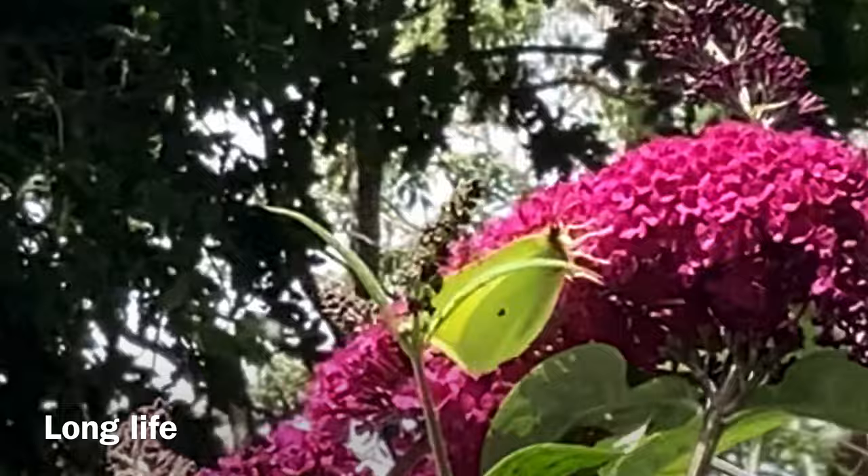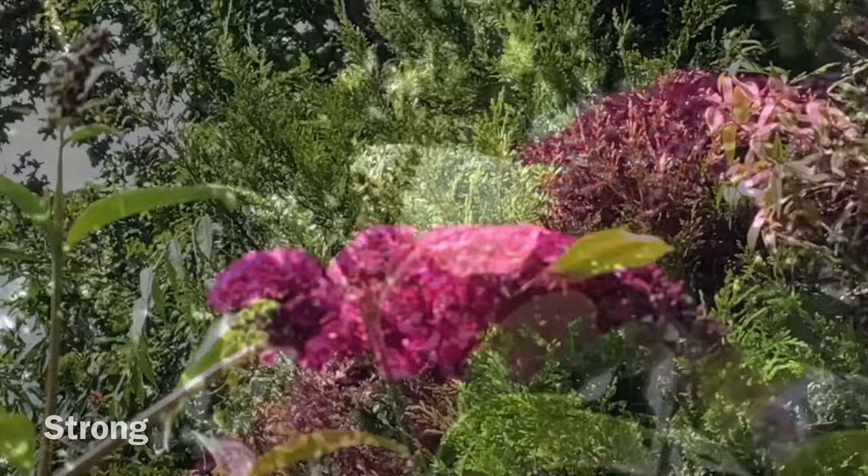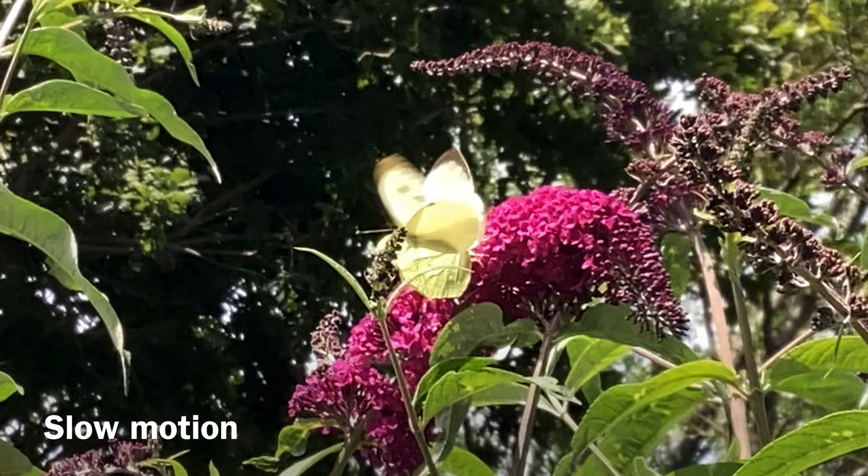They are also very strong and seem to enjoy fighting with other butterflies, as you can see from this footage of a brimstone and a cabbage white. Just look at this — what's going on here?